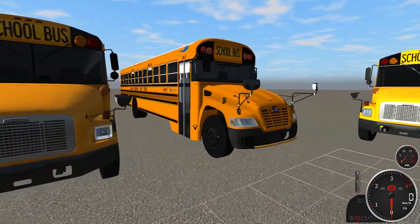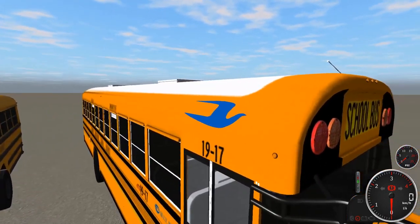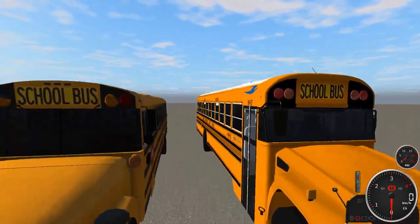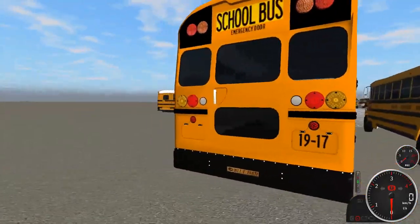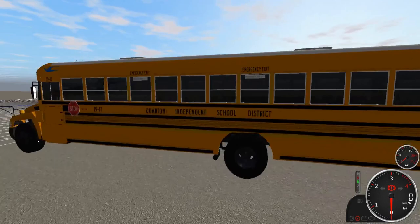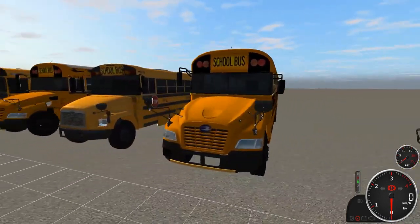The last bus in the row is bus 1917, a 2019 Bluebird Vision. You can see there's a blue Bluebird logo up there, which means it is a gas-powered bus. It has all LEDs and a white roof — I think it's the only gas-powered Vision in the fleet. Single stop sign. That is 1917.